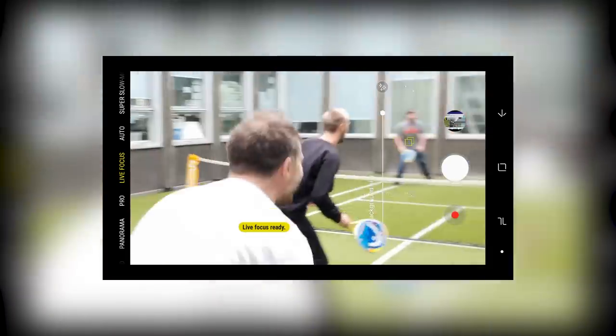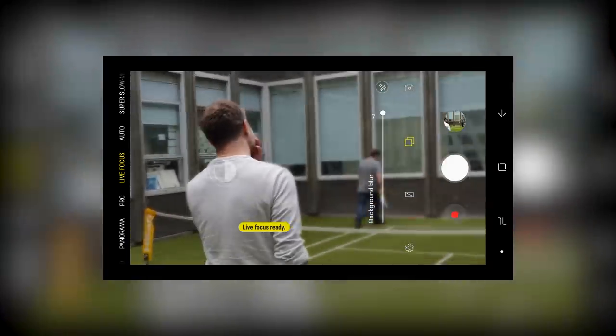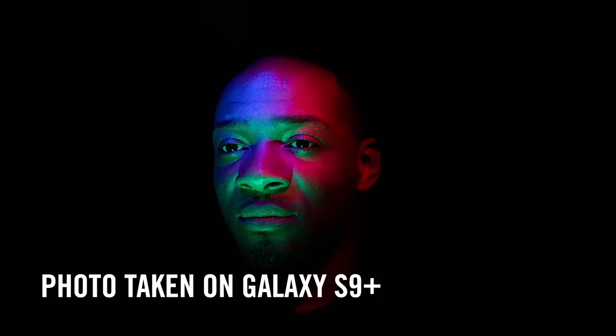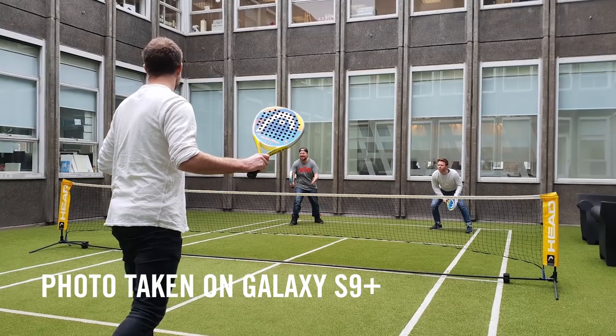The lens adjusts and adapts just like the human eye — it gets wider when the light is low and smaller in bright conditions, which means stunning photos both in the day and at night. There's also added optical image stabilization, which makes sure you'll capture every detail, shadow, and highlight without blurring.